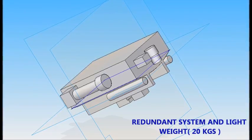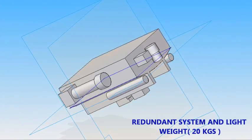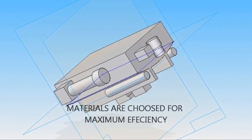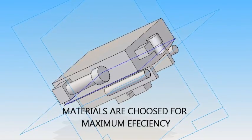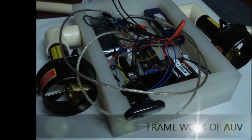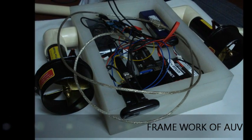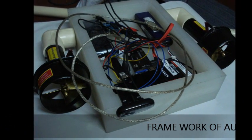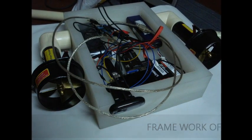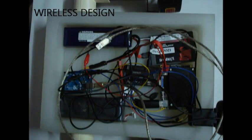The objective was to build an underwater vehicle with a redundant system that was also light. The material chosen to make the vehicle is polypropylene uniboard standard, whose density is 0.65 grams per centimeter cube. This material is used to make the hull of the vehicle. The dimensions of the hull are 36 by 26 by 8.5 centimeters. The entire electronics of the vehicle is placed inside the hull.